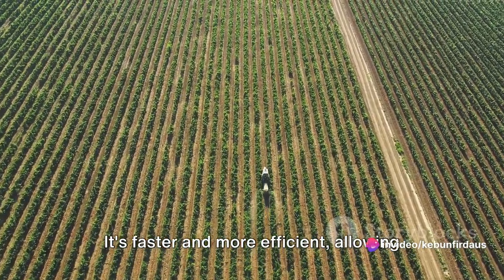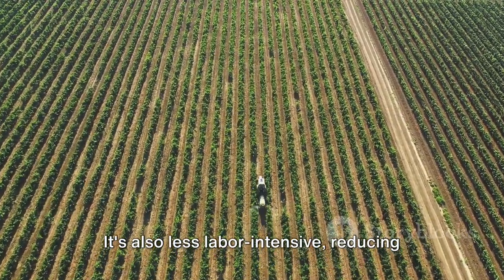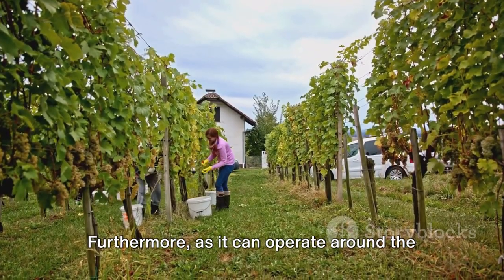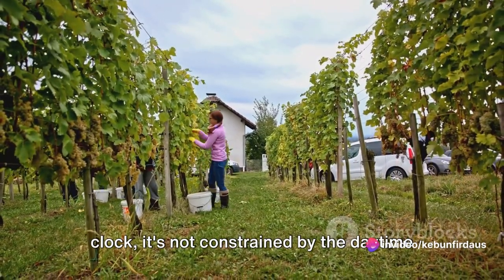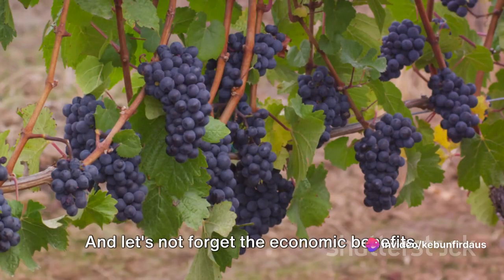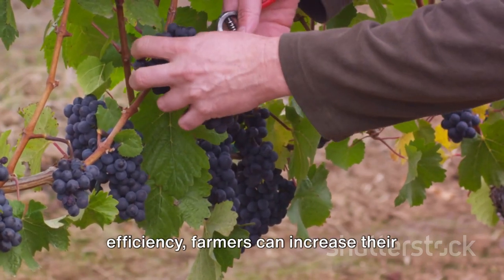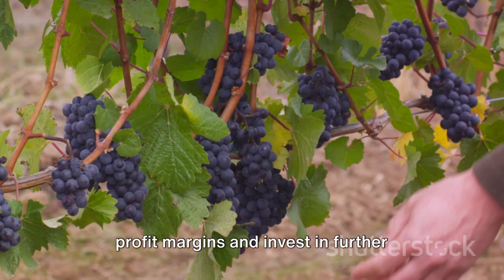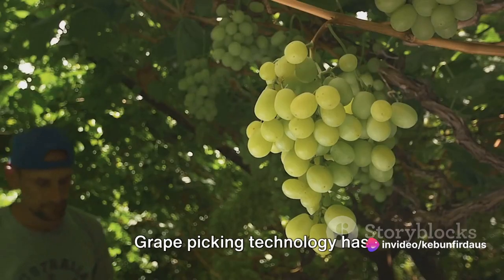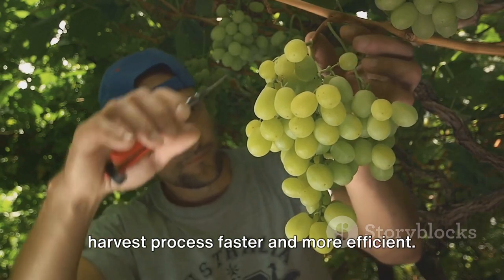The benefits of mechanical grape-picking are numerous. It's faster and more efficient, allowing farmers to harvest larger areas in less time. It's also less labour-intensive, reducing the physical strain on workers. Furthermore, as it can operate around the clock, it's not constrained by the daytime working hours that limit human pickers. With reduced labour costs and increased efficiency, farmers can increase their profit margins and invest in further improving their grape farms.